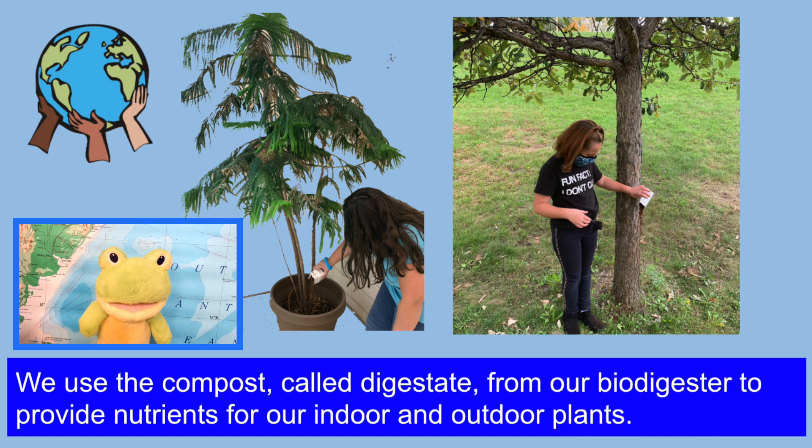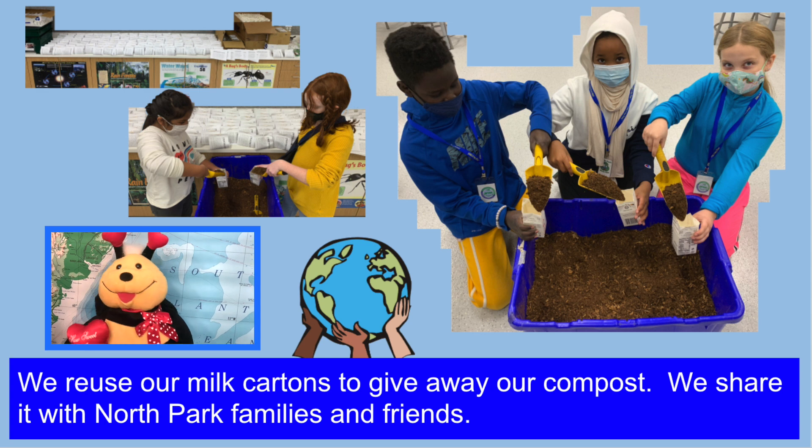We use the compost called Digestate from our biodigester to provide nutrients for our indoor and outdoor plants. We reuse our love cartons to give away our compost. We share it with North Park families and friends.